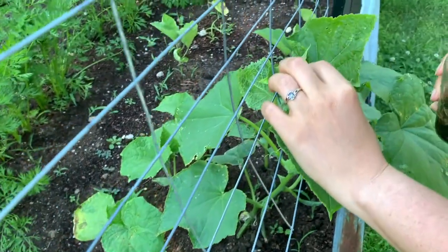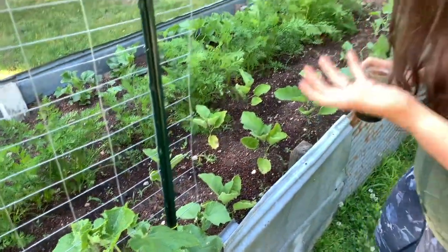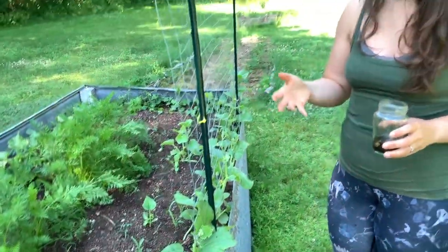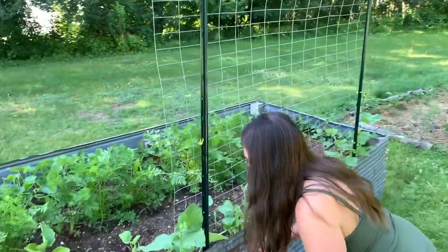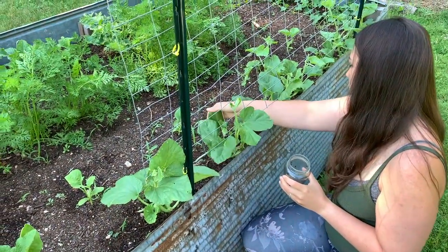Every morning, as early as I can get out, I just go through and give all of my plants a quick once-over to pick off anything. When you're thinking about mitigation practices for something like cucumber beetle, it's important to think about what your goal is, because these plants are not going to make it through the season with no damage. My goal is just to have these plants reach maturity so I can get as many cucumbers as I want — and cucumber beetles don't really eat the cucumbers, they just eat the leaves.